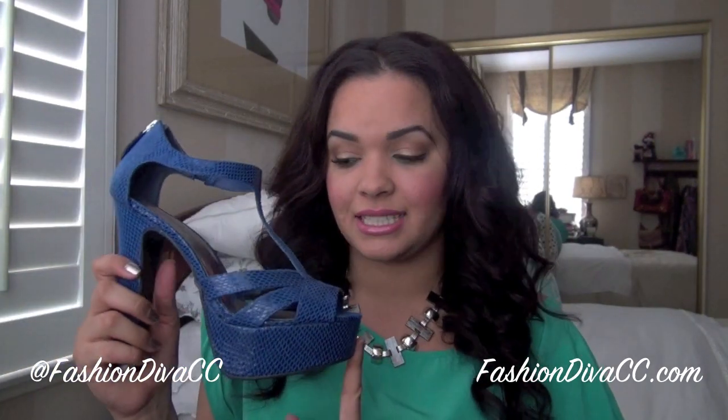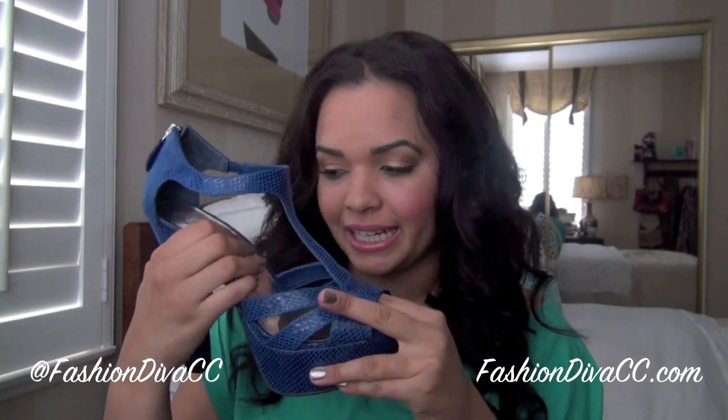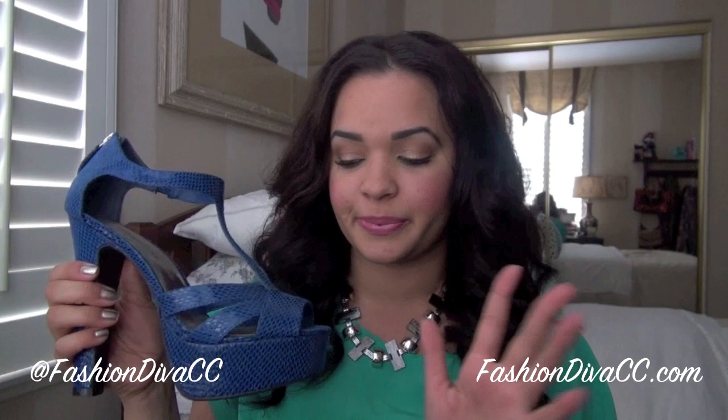JustFab was having a buy one get one free sale — I believe it was tied to reaching a million likes on their Facebook page. I ordered the Calliope in a cobalt blue faux snakeskin; it has a zipper that zips up in the back and I ordered a size 8, which fit perfectly. The thing I found with the JustFab shoes is that they have a ton of cushioning and padding, so they are super comfortable.